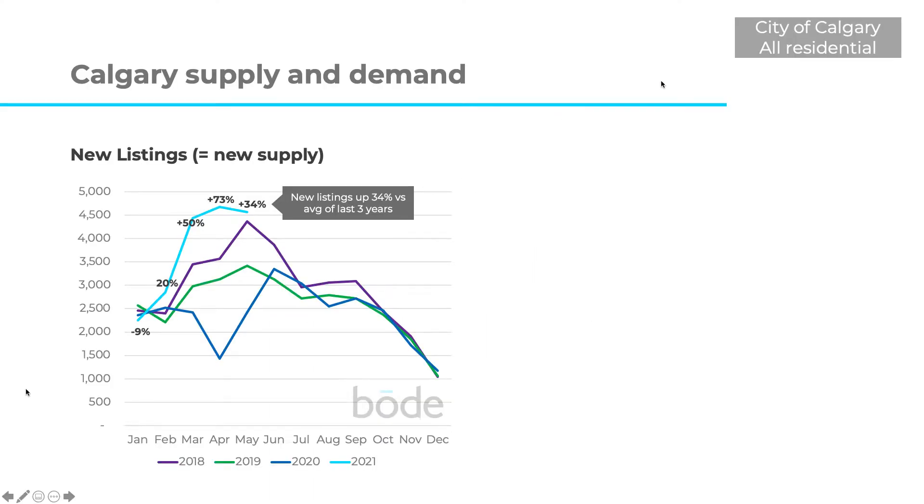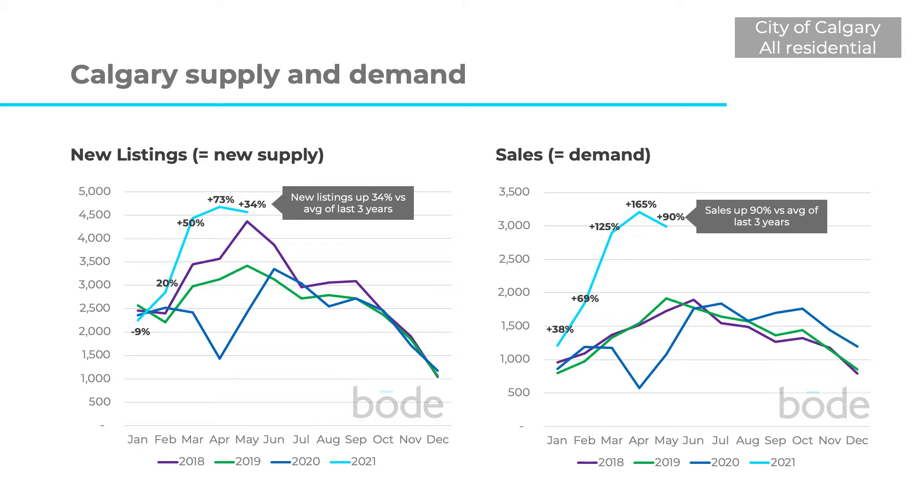If we take a look at City of Calgary, all residential home listings, and take a look at how many new listings came to market each month for the last three and a half years — the bright blue line is 2021. New listings have been up for most of the year so far, and they're up 34% in May versus the average of the previous three years. So the number of new listings is up in general, but not nearly as far up as sales.